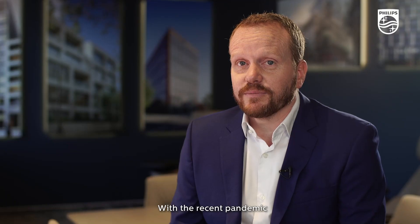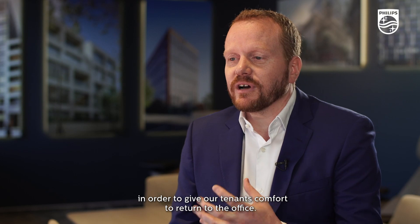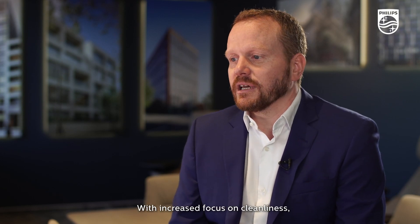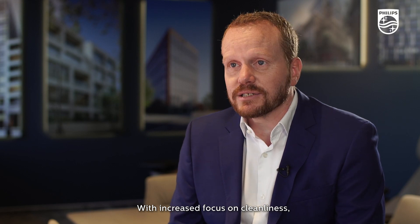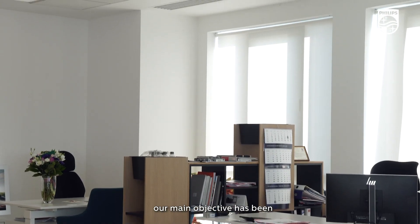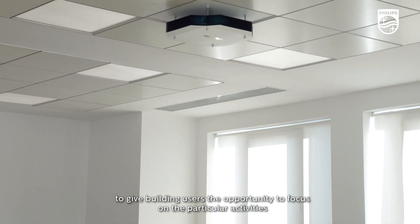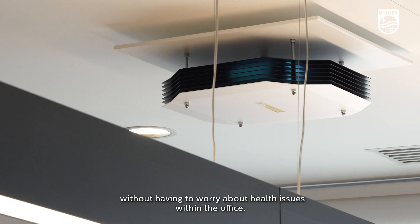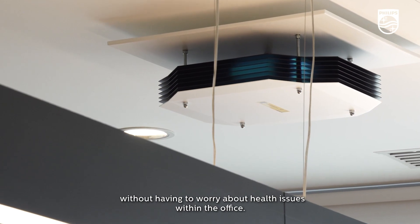With the recent pandemic, we at Forte have implemented a large variety of procedures and installations in order to give our tenants comfort to return to the office. With the increased focus on cleanliness, our main objective has been to give our building users the opportunity to focus on their particular activities without having to worry about health issues within the office.